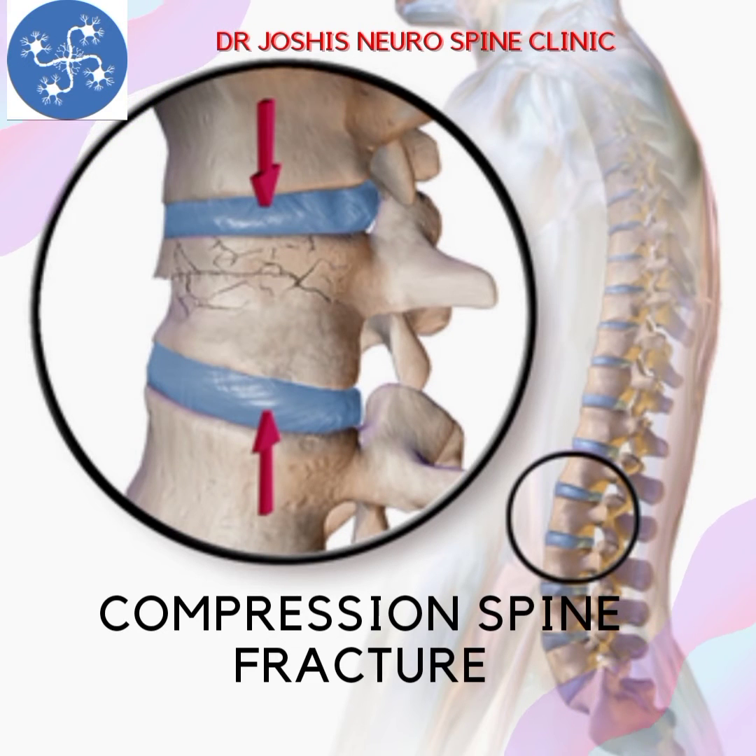Hello, today we will share information regarding spinal compression fractures. I am Dr. Girish Joshi. I am a consultant spine surgeon and neurosurgeon.